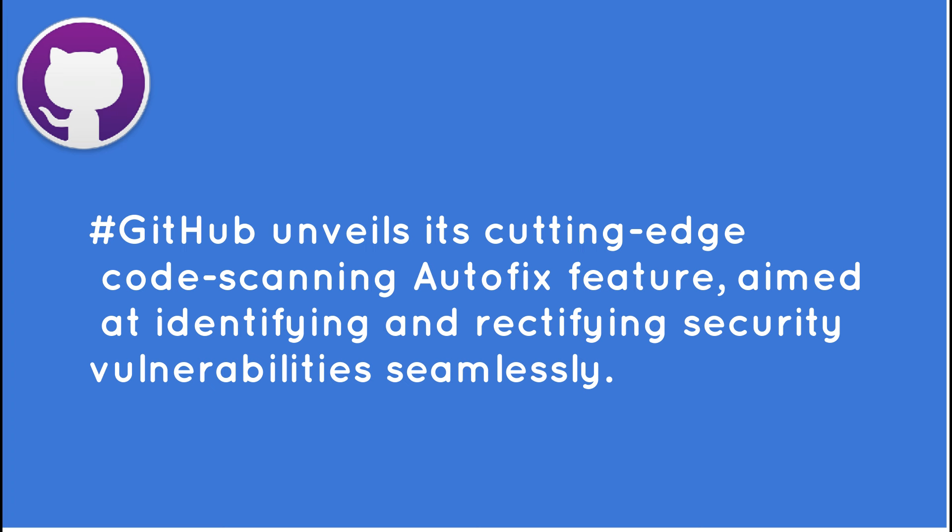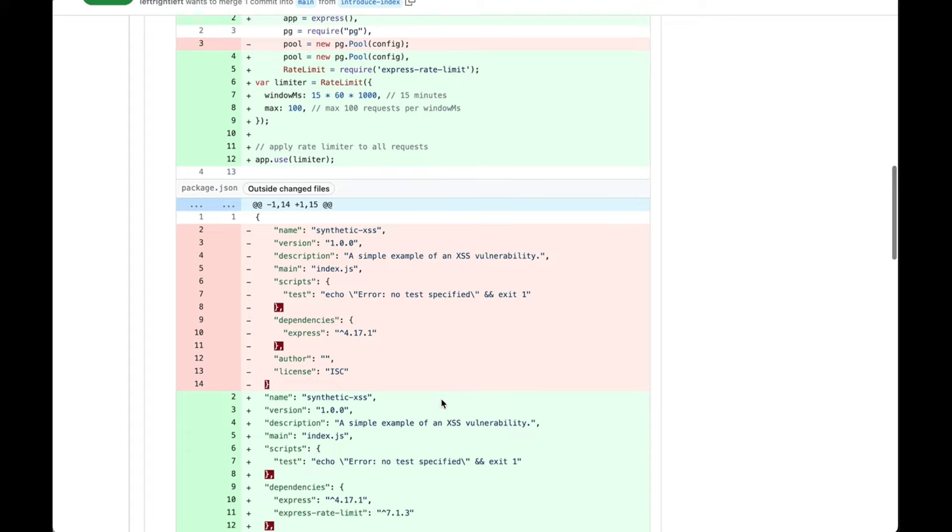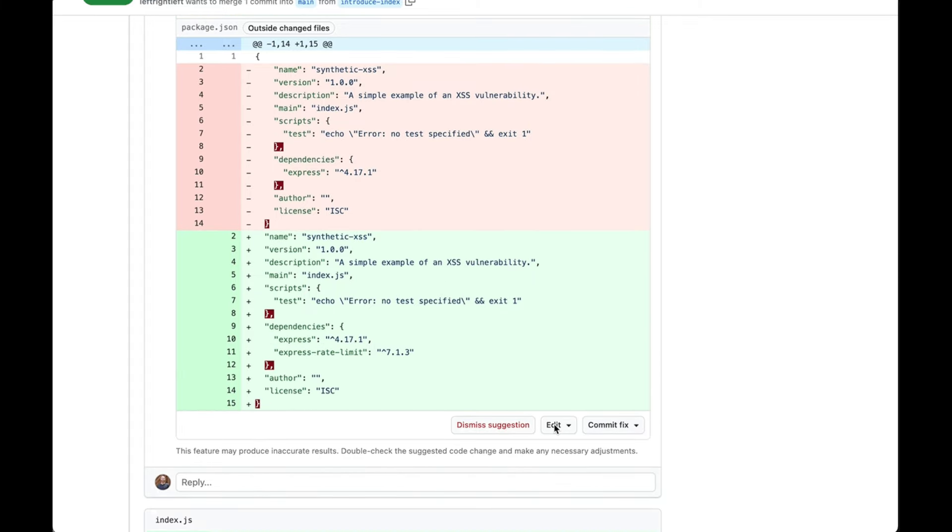Combining the prowess of GitHub Copilot's AI assistance with a robust CodeQL code scanner, the Autofix feature analyzes code in real-time, offering prompt suggestions for vulnerability fixes.